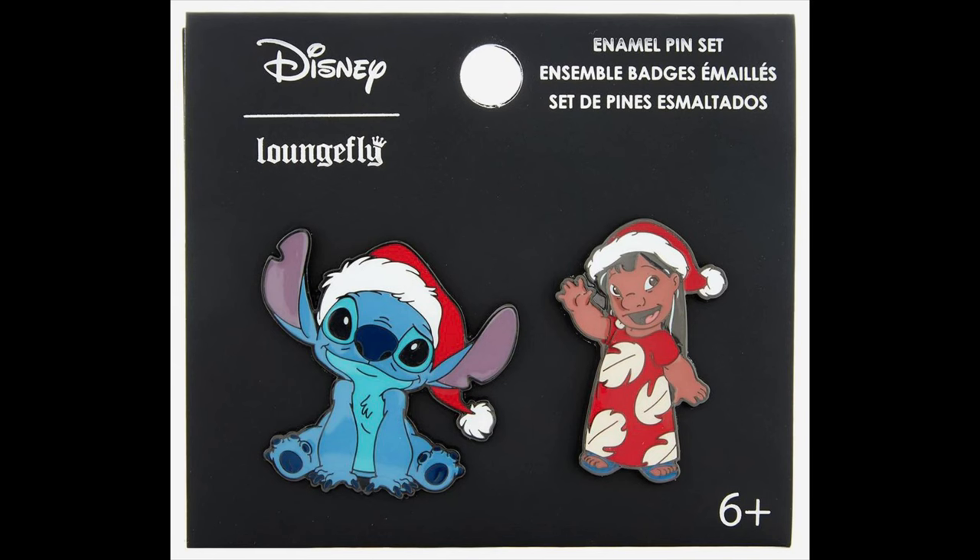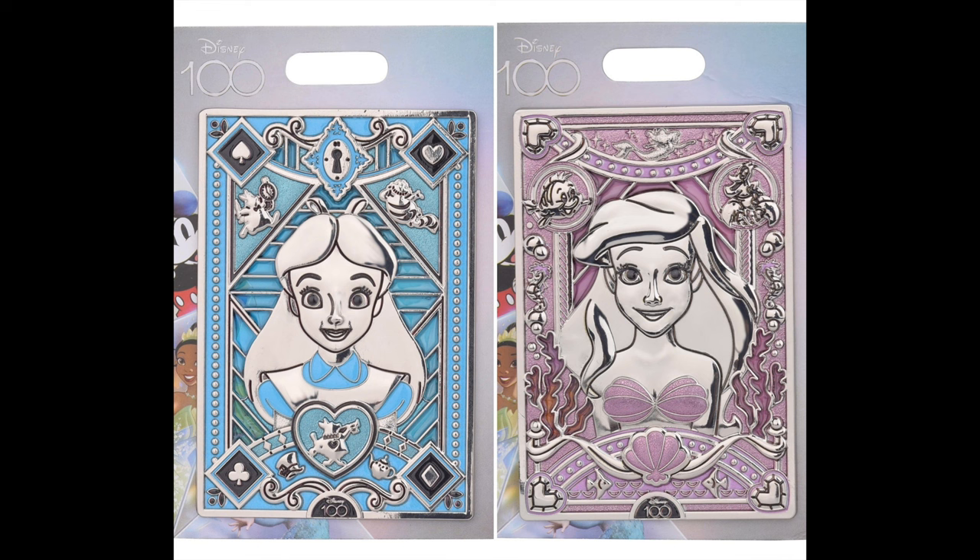So yeah, lots of new pins at Box Lunch. Next up is Hot Topic. They had their first Christmas pin releases of the season — a Lilo & Stitch pin set where they are wearing Santa hats. The price on that is $12.90 for the two-pin set. Next up is Amazon. They had a continuation of the Disney 100 Stained Glass Jumbo pin series. The two additional pins feature Alice and Ariel, limited edition of 500, retail price is $40 each. Available at Amazon while supplies last, with links in the blog post.